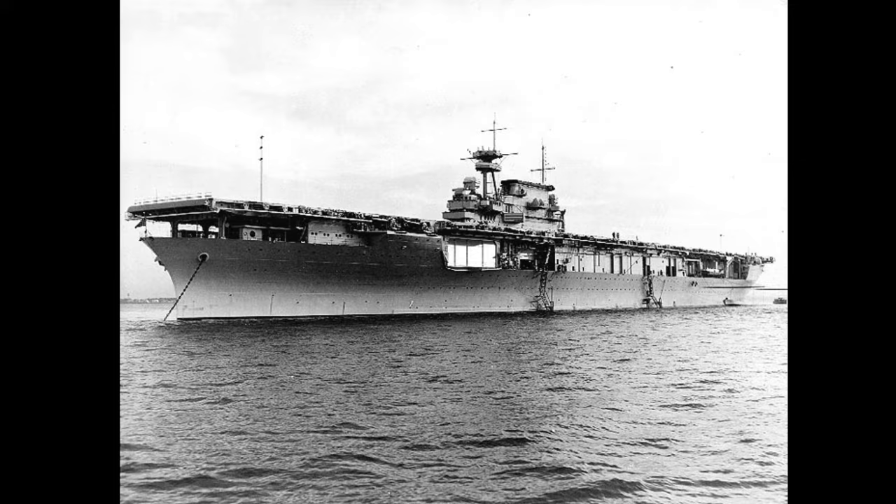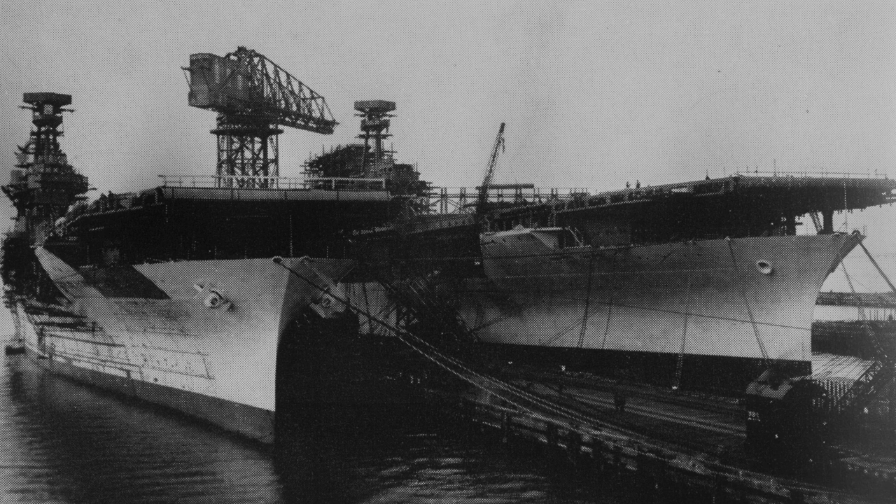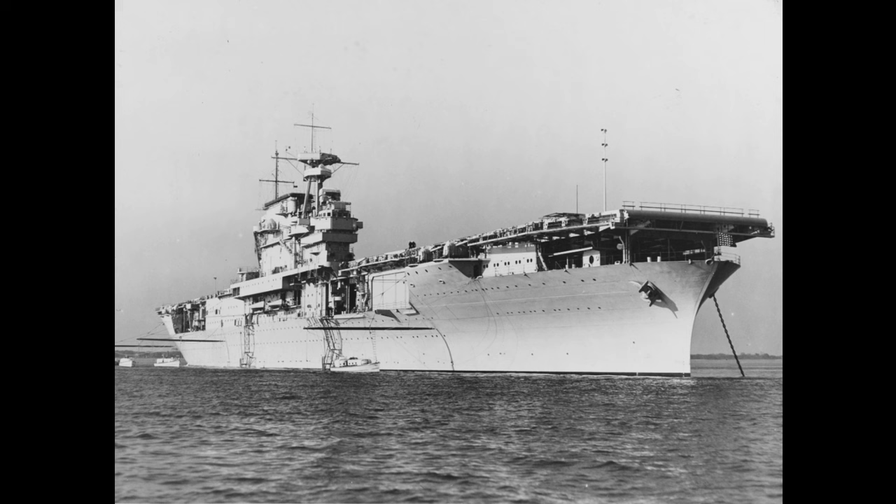Yorktown, or CV-5 as she was designated, was the lead ship of her class and was designed and built under the limitations imposed by the interwar treaties. The Navy originally intended to build three carriers out of this class and prioritized speed, protection, and aircraft capacity during the design phase. They realized early on that getting three carriers while still staying within treaty limits was nearly impossible, and decided to build two carriers that would fully meet all of the desired design requirements instead of three that were lacking in some departments. This decision would lead to the Yorktown class becoming the preeminent pre-war American carrier class that would set the stage for all future designs.